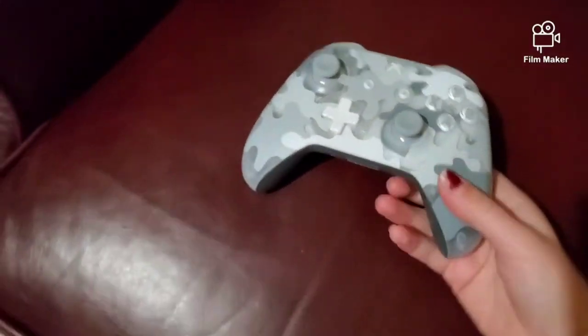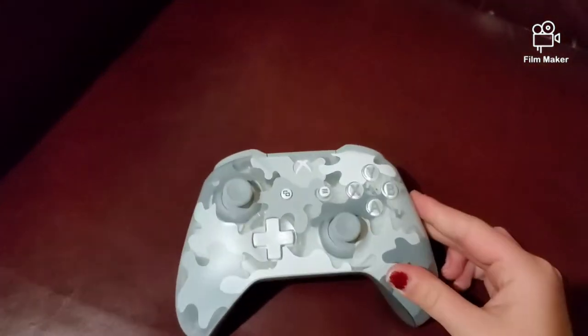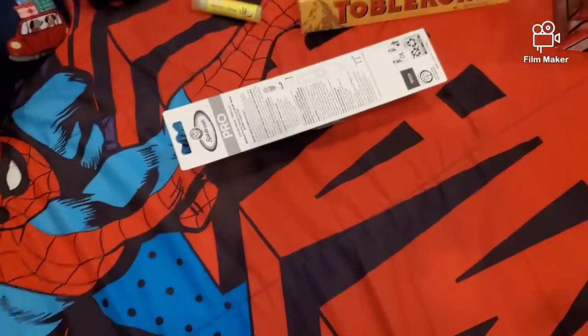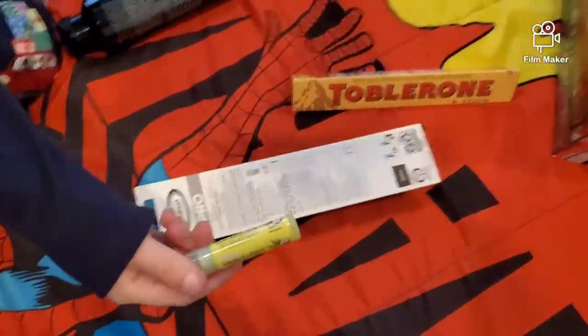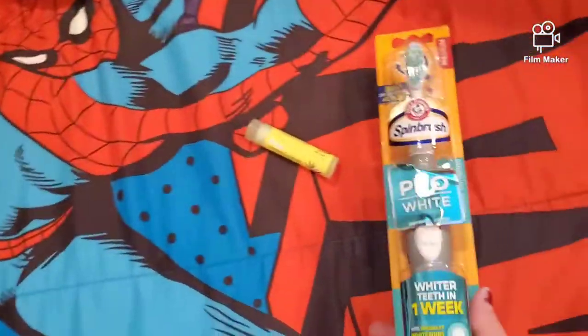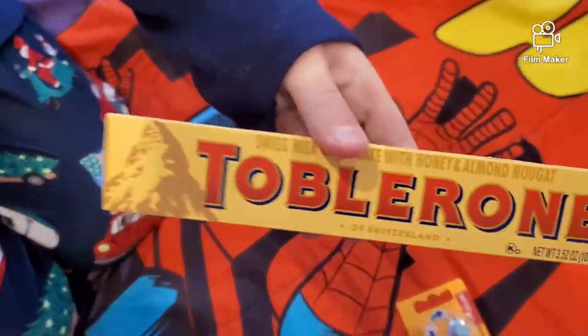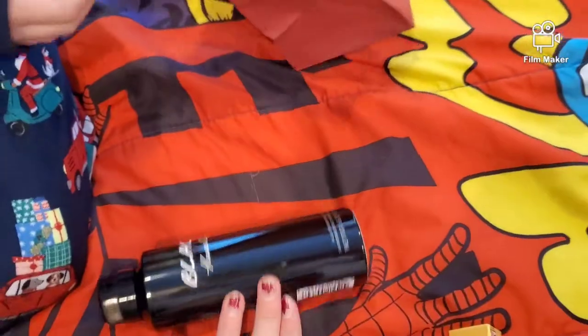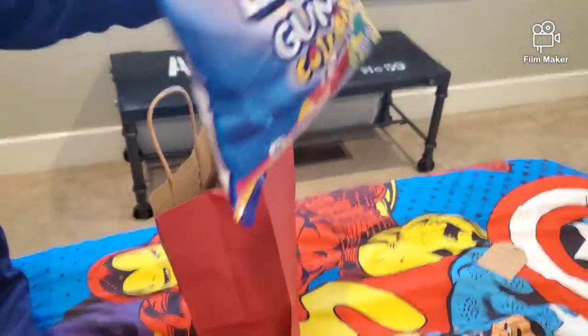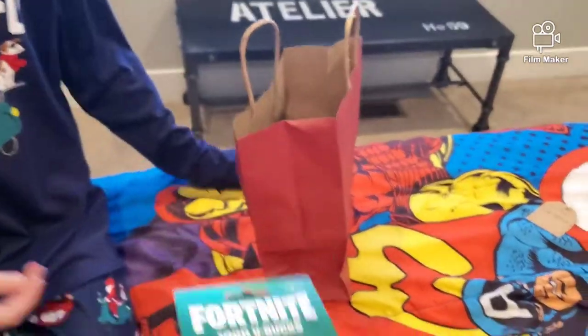Crew got a new controller — it's cool. Crew gave us permission to show his stuff because he's on the Xbox. From his stocking he got some chapstick, a toothbrush, Toblerone, and some cologne. And here he got some gummies. V-Bucks too.